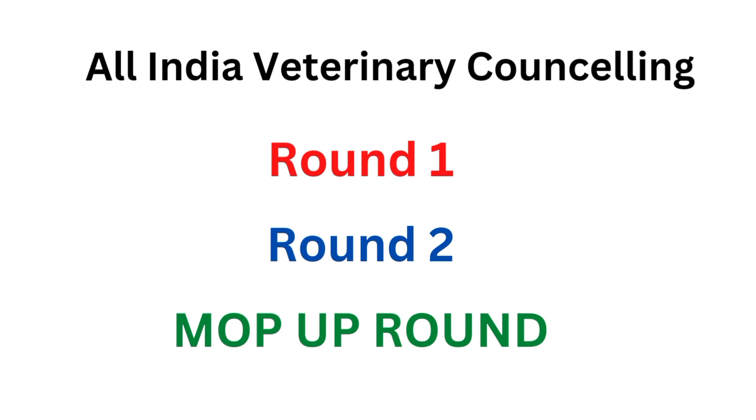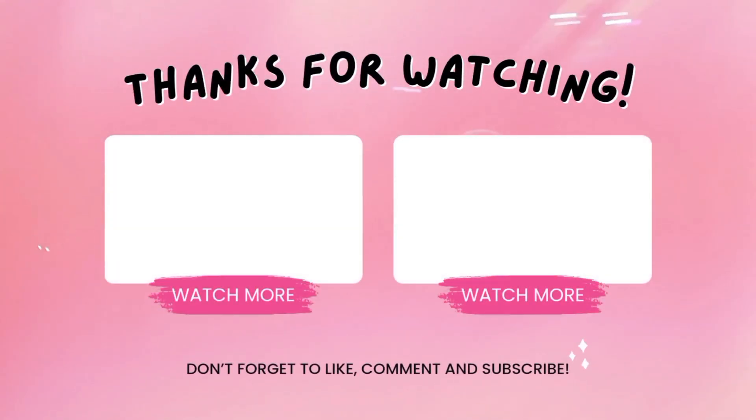I hope you're clear with this. If you find this video helpful, do like it, and if you like the content you can subscribe to my channel for further videos. Thank you so much for watching — take care and bye.